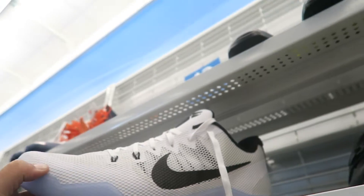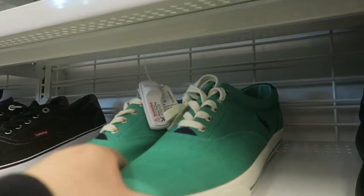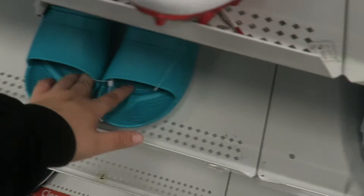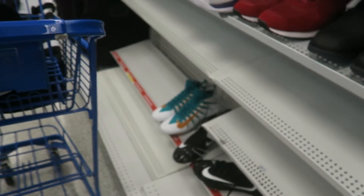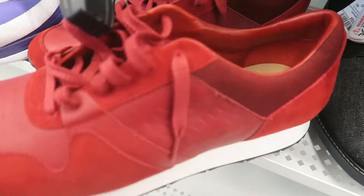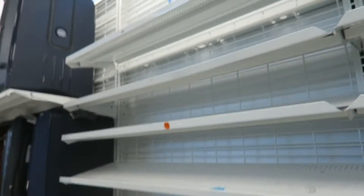Some Kobe's not bad, some Polo shoes, some Crocs, and some Uggs in size 15 — way too big. That's pretty much it on this aisle.